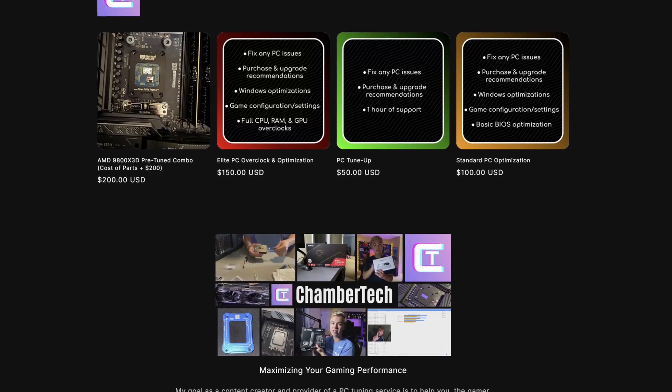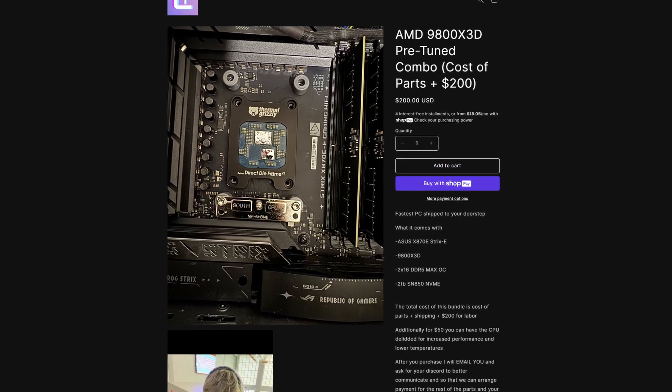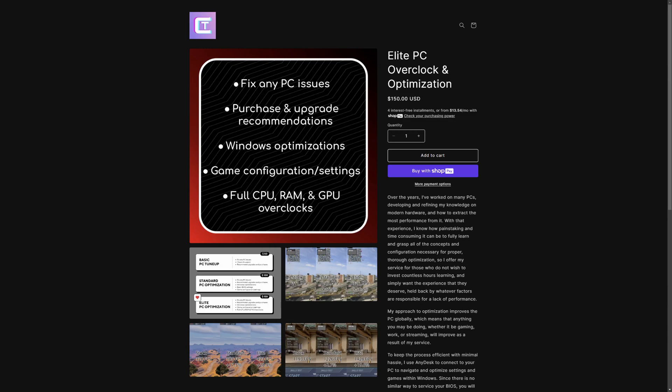For those who want absolute maximum performance out of their computer, which one should you buy? I'm now selling pre-tuned bundles delivered right to your door — the fastest CPU, the fastest RAM, the best motherboards, the best storage. All you have to do is put it in a case with a graphics card. If you already have a PC and want to get more out of it, there are PC optimization packages available via the link below.